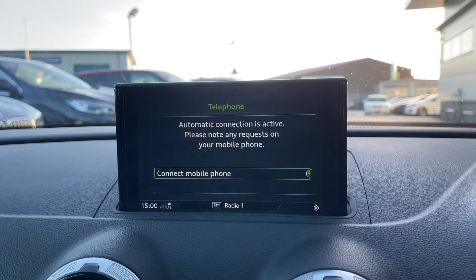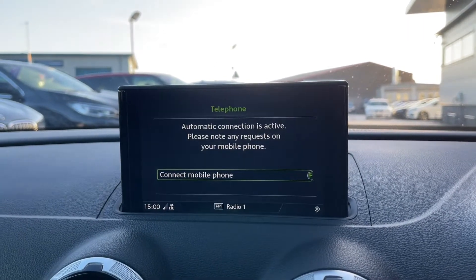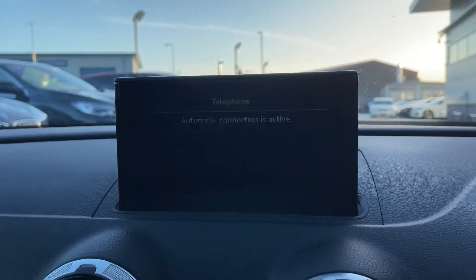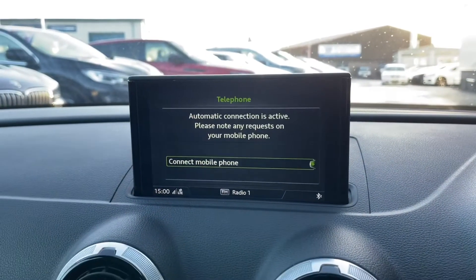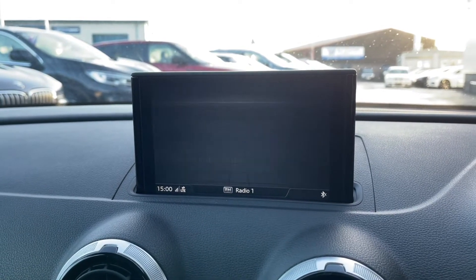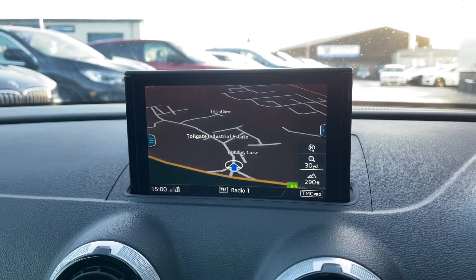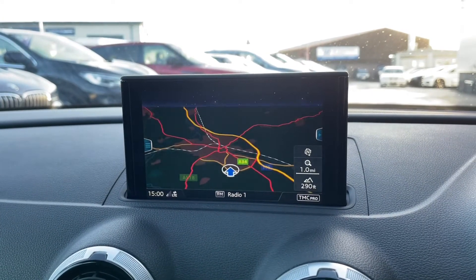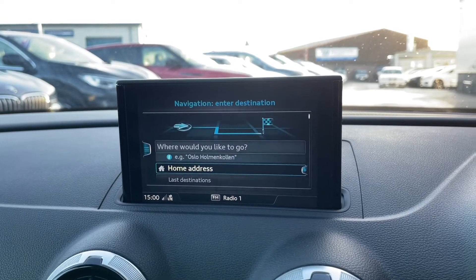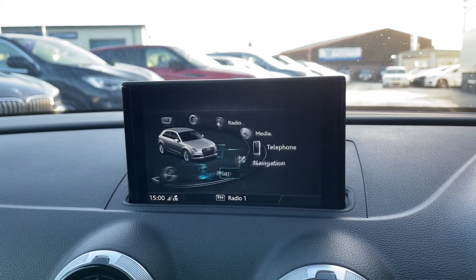You've also got Bluetooth telephone connectivity, which allows you to make or receive calls without needing to pick your phone up, ensuring the driver is fully focused on the road ahead. Another amazing feature is the navigation system — you can either put in a destination or just have the map up for peace of mind. As it is super responsive, travelling to new destinations has never been more stress-free.